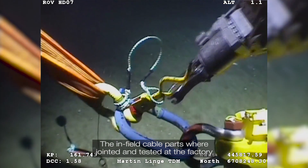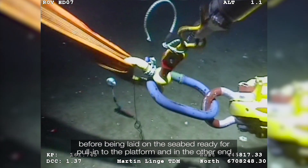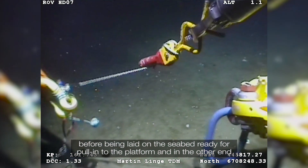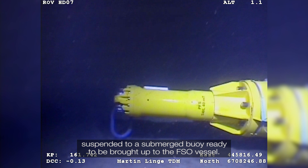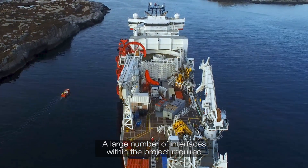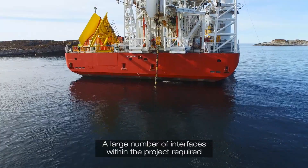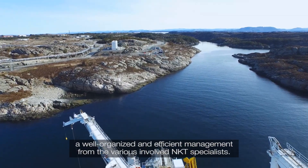The infield cable parts were jointed and tested at the factory before being laid on the seabed, ready for pull-in to the platform and, at the other end, suspended to a submerged buoy ready to be brought up to the FSO vessel. A large number of interfaces within the project required well-organised and efficient management from the various involved NKT specialists.